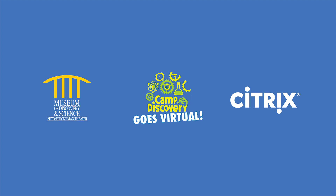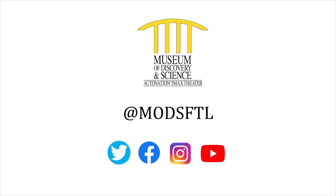Thank you for joining us for this episode of Virtual Camp Discovery. Special thanks to Citrix, MODs' official innovation partner, for powering this series. Please stay safe and connected with MODs by visiting our social channels at M-O-D-S-F-T-L.